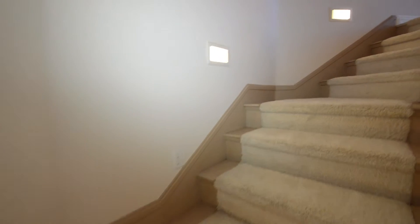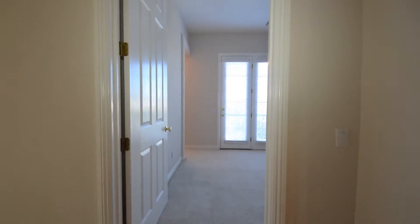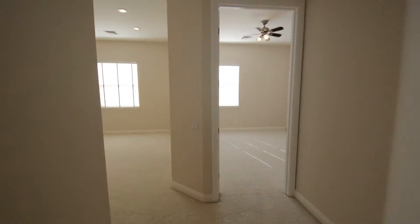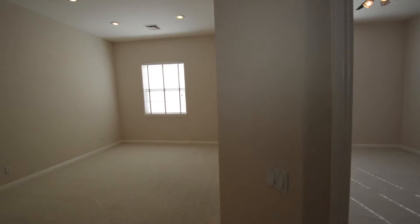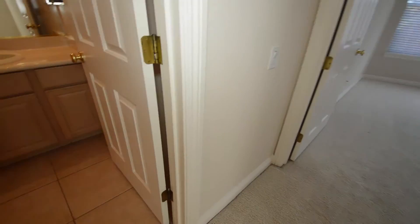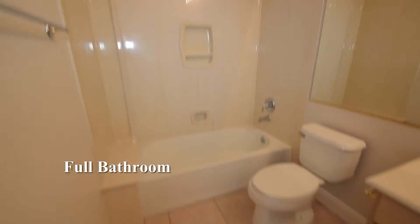The upstairs is carpeted and has three bedrooms and two full bathrooms. The full bathroom has a tub shower combo.